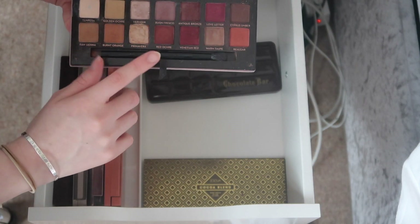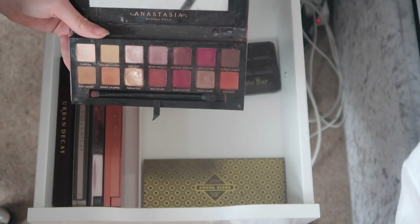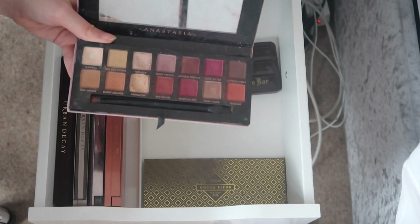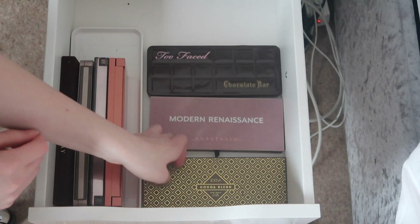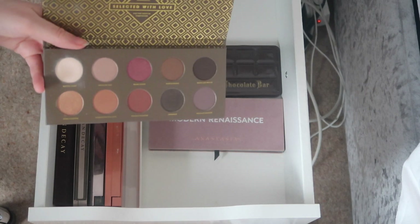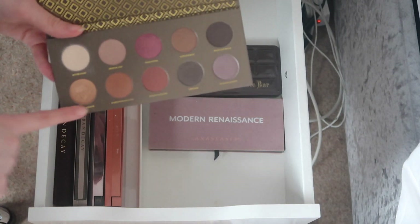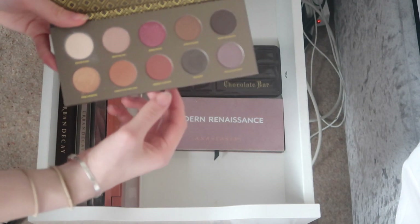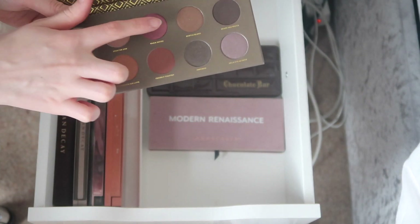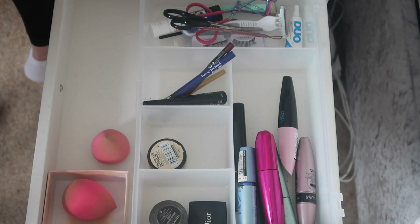I have the Anastasia Modern Renaissance Palette — I just love it. I love the gold shade Primavera and some of these other shades. I rarely use the pink ones but if I do a pink eyeshadow look I'd use these. Then I've got the Zoeva Cocoa Blend Eyeshadow Palette — I got it for my birthday. I always stick to the same shades but I found ones that create a really pretty look. I love one particular shade — it's gorgeous.